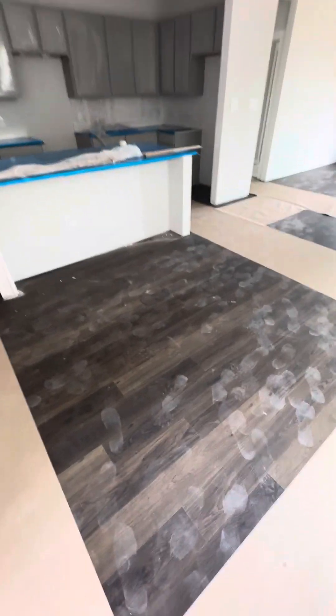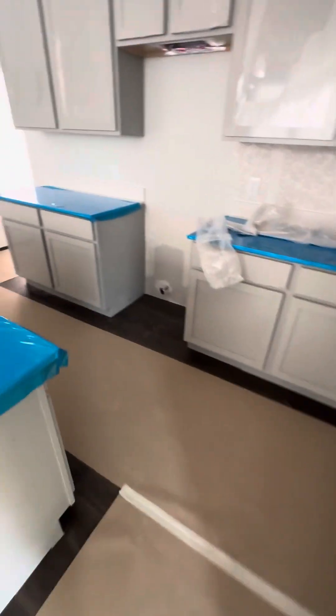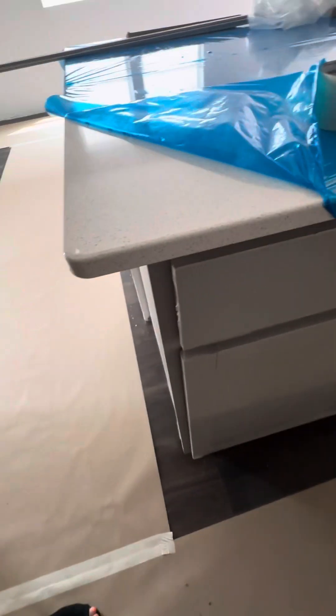The countertops are in. The flooring is a dark color. And of course the gray cabinets, but it has a white quartz big sink. There's the quartz with the gray cabinet.